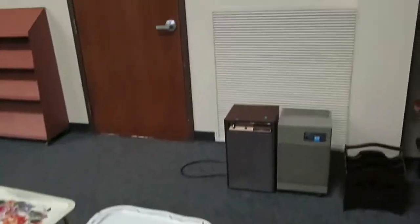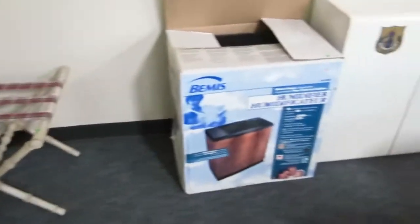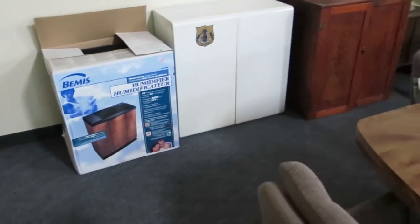Some really nice table trays — most families don't eat at the table anymore so those are great to eat in front of the TV. Nice desk, some hampers, and a really nice humidifier still in the box.